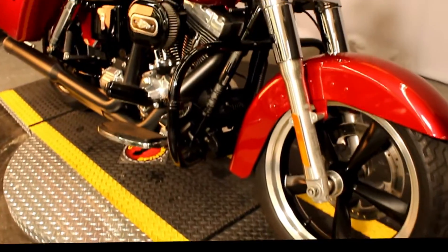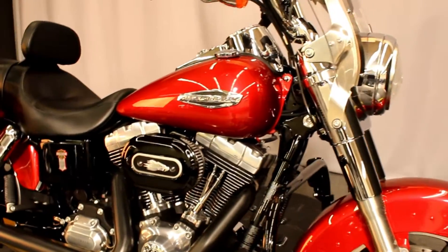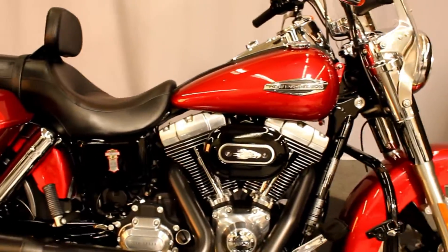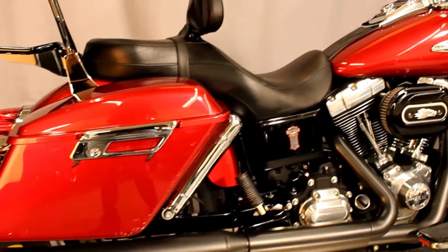Up next at North County Indy Motorcycle, we have a 2012 Dyna Switchback in color ember red sunglow. It features the 103 cubic inch engine and a six-speed transmission.